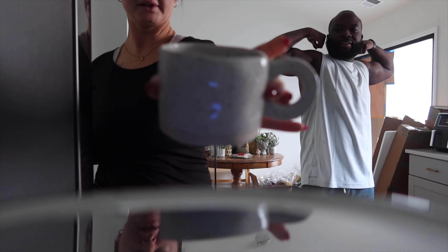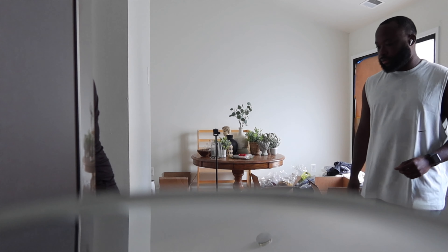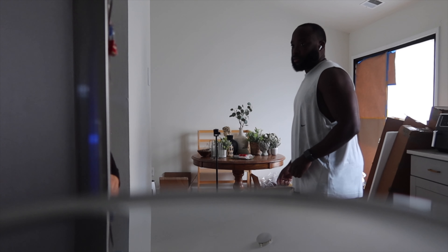My little handmade cup, I love it. I think I'm only going to do two shots this morning because I had coffee at 7pm last night at this church thing that we went to, and that was not a good idea.